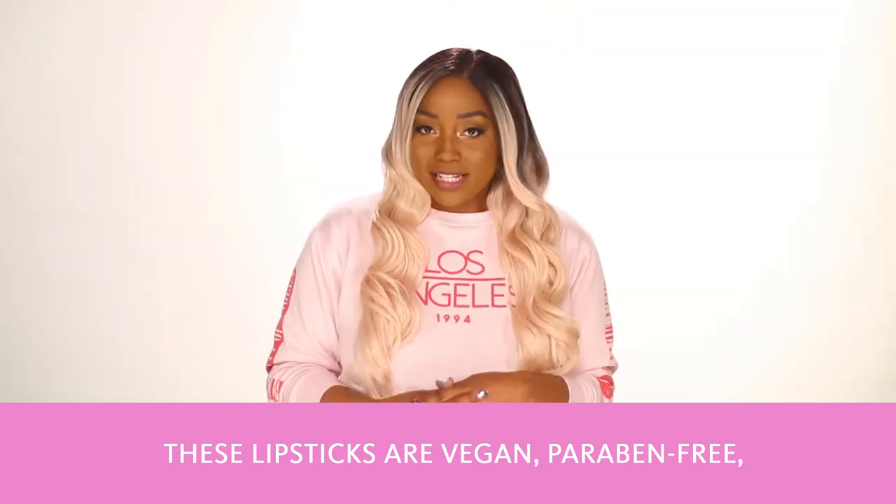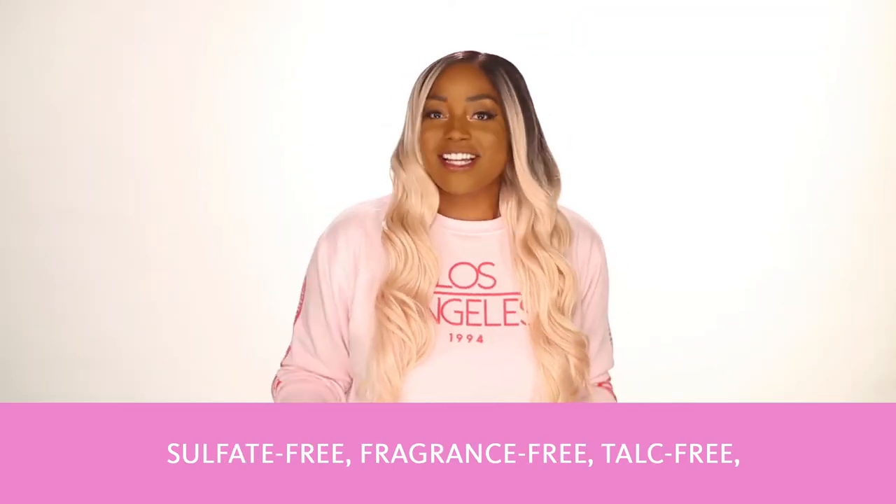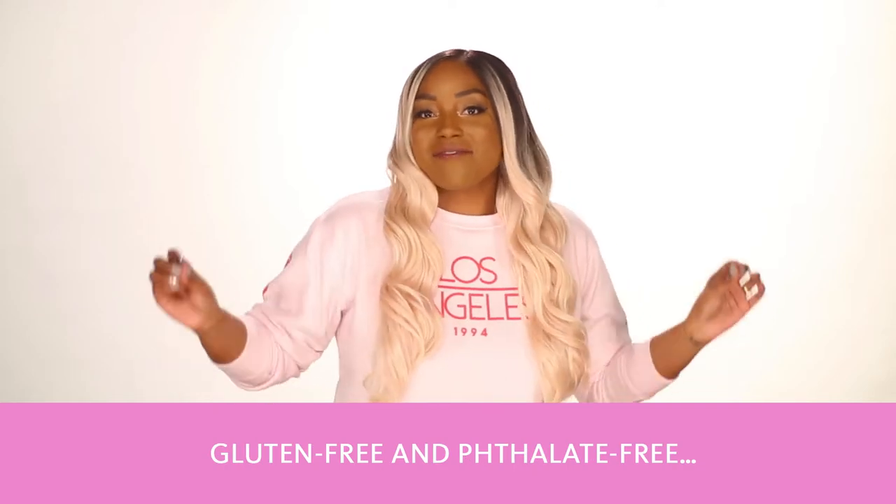These lipsticks are vegan, paraben free, sulfate free, fragrance free, talc free, gluten free, and phthalate free.